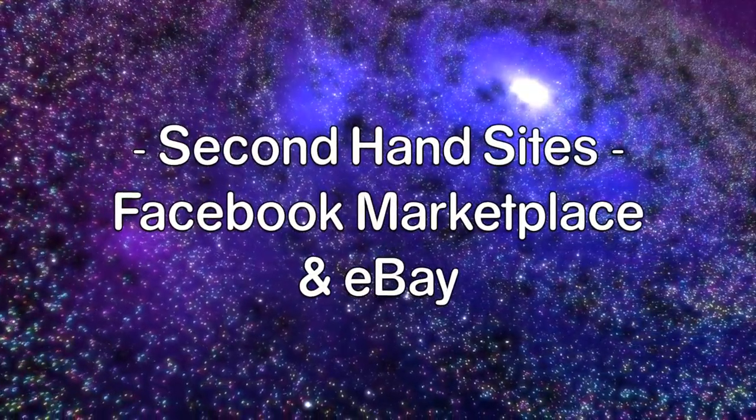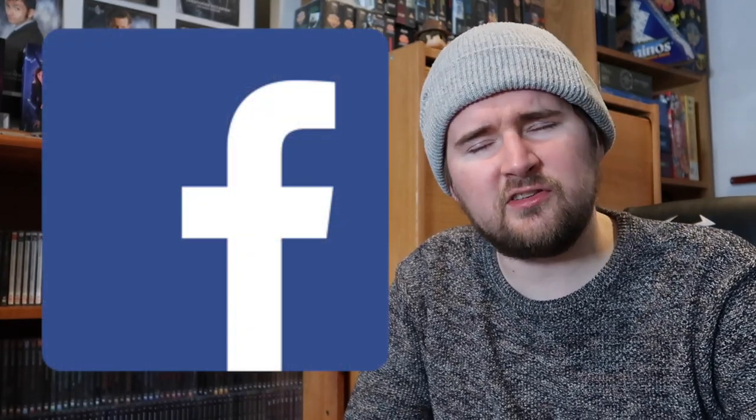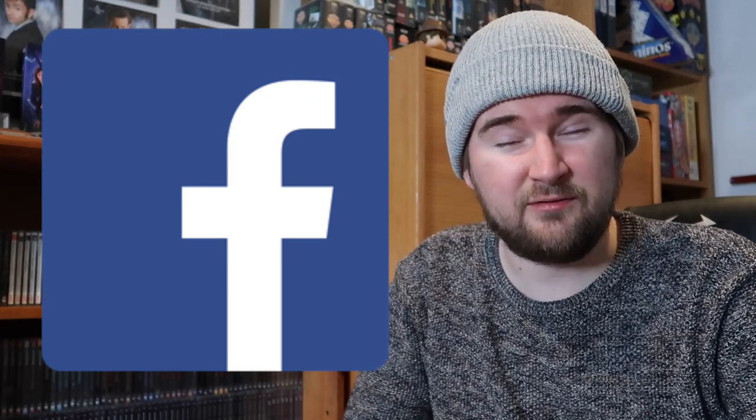Say you've exhausted the Big Finish website and you want to turn to other means — or, for example, you want to get the first hundred titles of the main range on CD, which you can't do anymore on the website. Second-hand sites are nothing new when collecting. We've all used eBay for decades, and recently things like Facebook Marketplace have come about to further help us. I'll actually start with Facebook Marketplace because that's been a surprising one for me — it's basically like a car boot sale gone online. I find it really useful; you can find all sorts of stuff in there, and it's where I was able to find quite a few of my Big Finish collectibles.